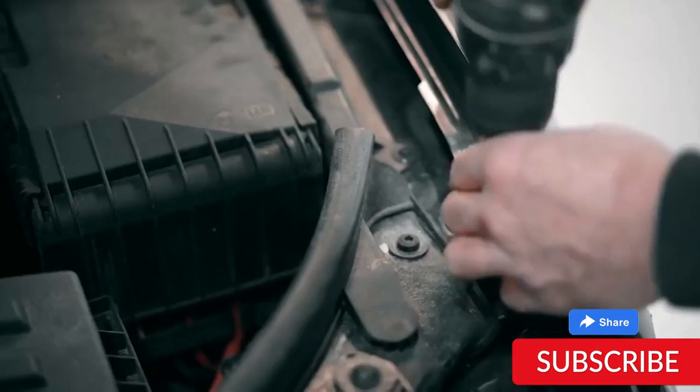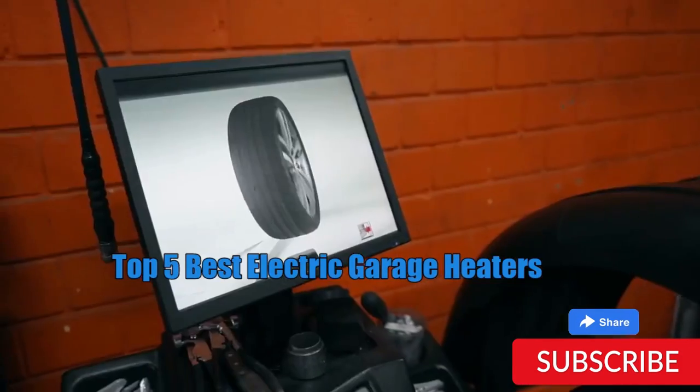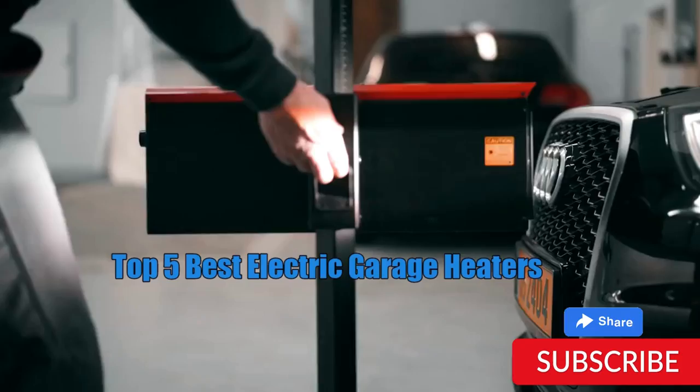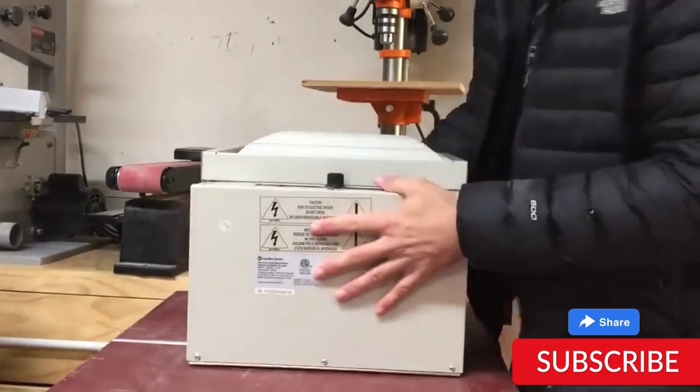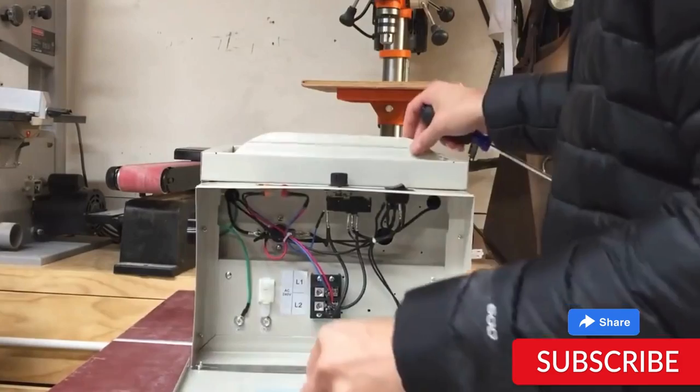Hello everyone! How are you doing today? In this video, we are going to review the top 5 best electric garage heaters. After 24 hours of research we made this product list. These products are perfect for all types of buyers. For more information, we put the product link in the description box so you can check them out.